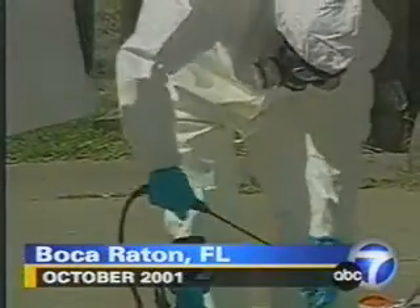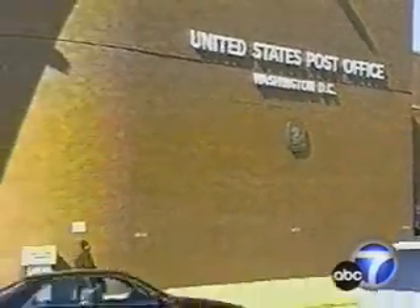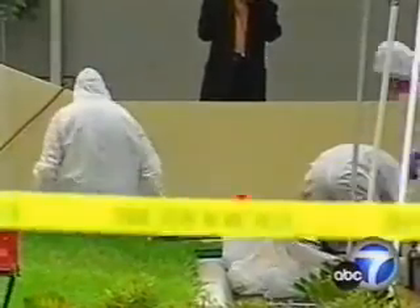October 2001: a series of East Coast anthrax attacks kills five people, contaminates 19 others — injecting America with a new kind of fear: bioterror.